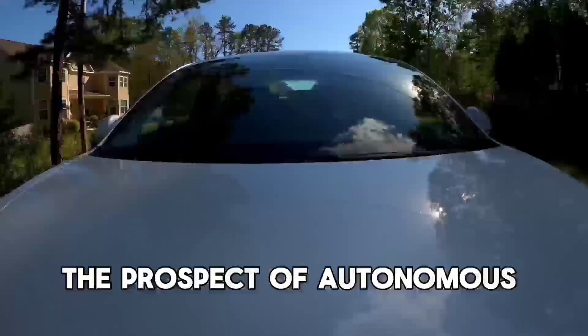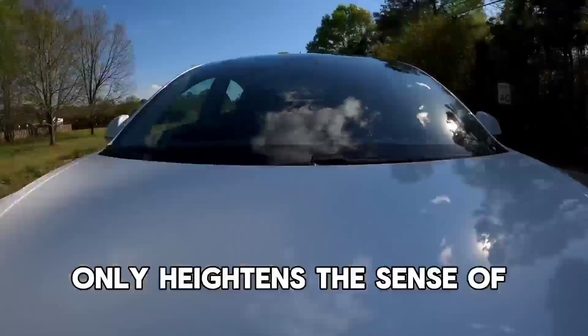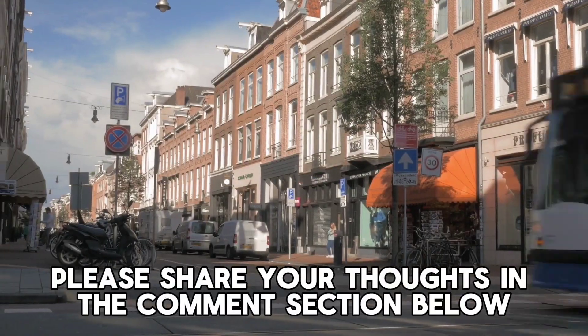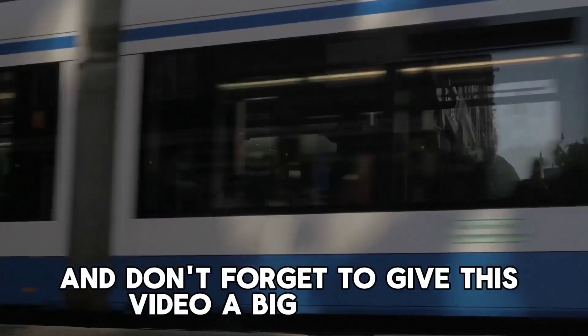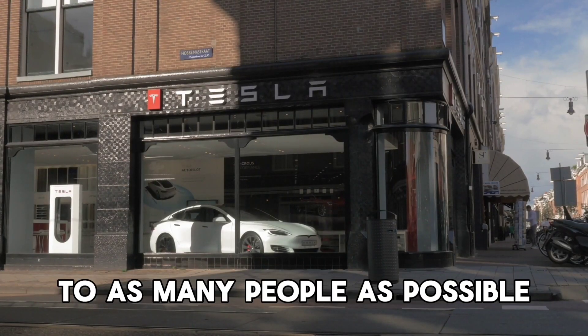The prospect of autonomous vehicles adding to this already impressive situation only heightens the opportunity. Please share your thoughts in the comment section below, and don't forget to give this video a thumbs up if you enjoyed it — this helps us spread the word about our content. Thank you for watching, and we'll see you in the next one.